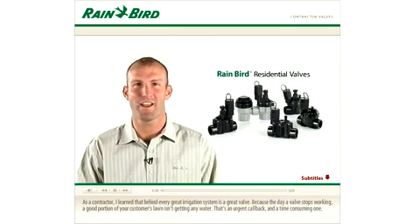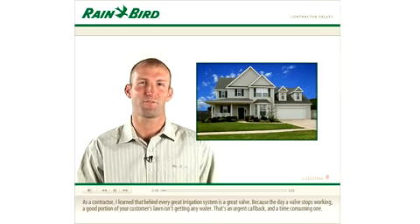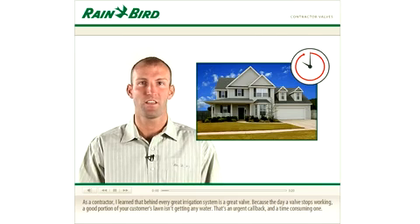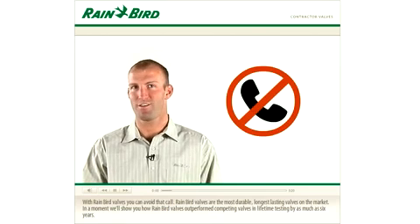As a contractor, I learned that behind every great irrigation system is a great valve. Because the day a valve stops working, a good portion of your customer's lawn isn't getting any water. That's an urgent callback, and a time-consuming one. With Rainbow valves, you can avoid that call.